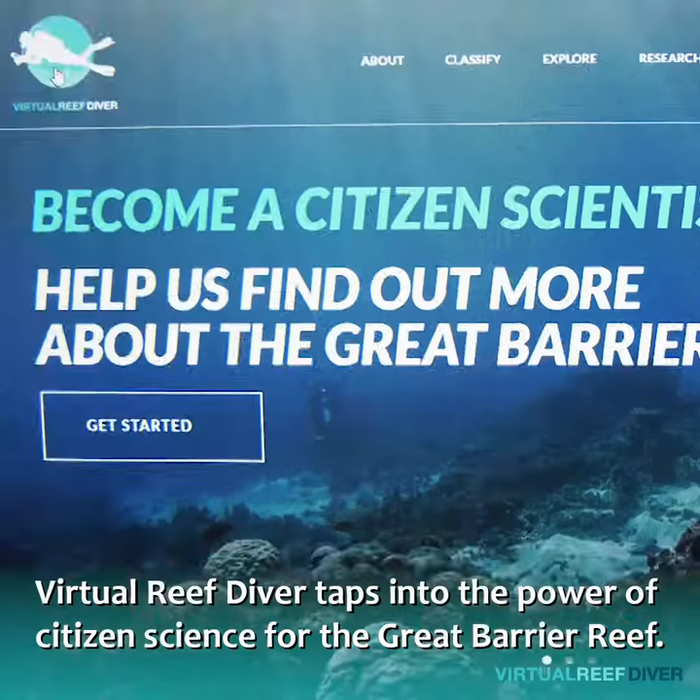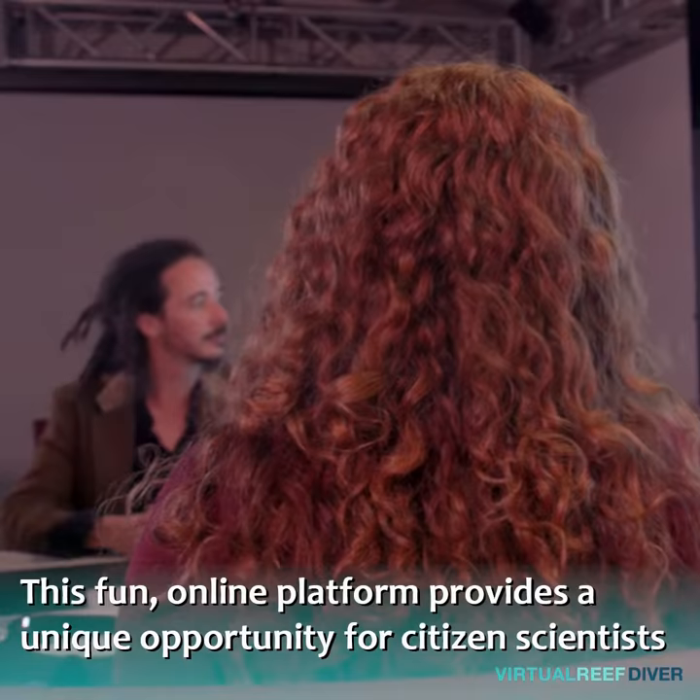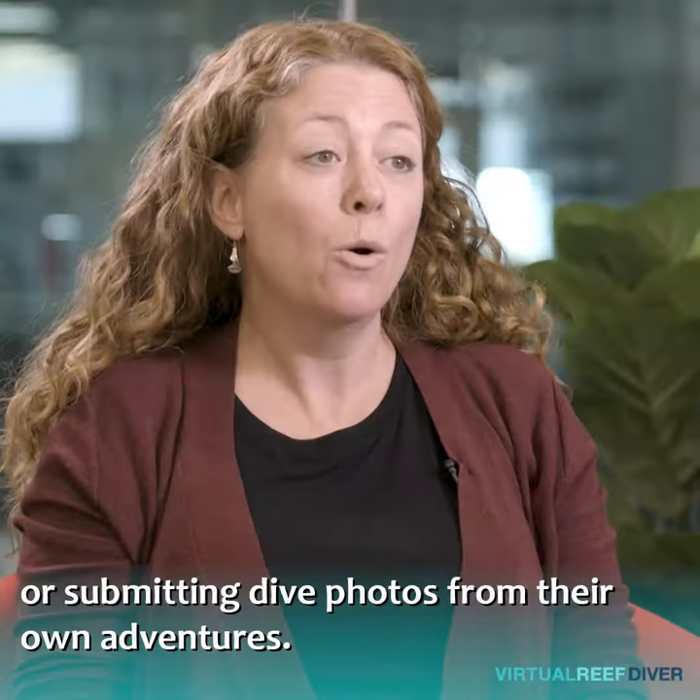Virtual Reef Diver taps into the power of citizen science for the Great Barrier Reef. This fun online platform provides a unique opportunity for citizen scientists to help monitor the reef by classifying underwater images from their living room or submitting dive photos from their own adventures.